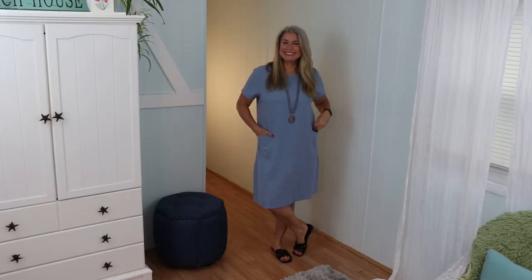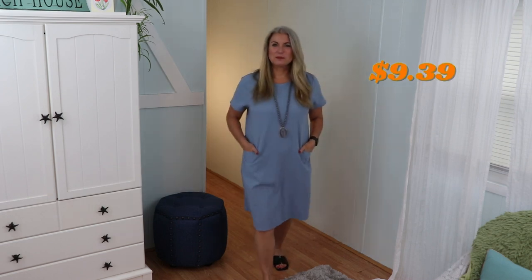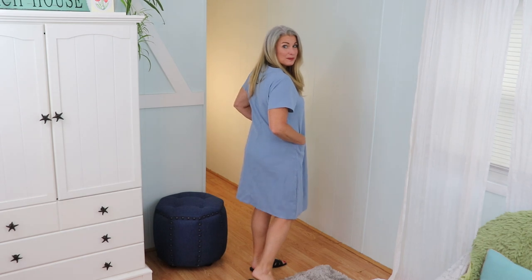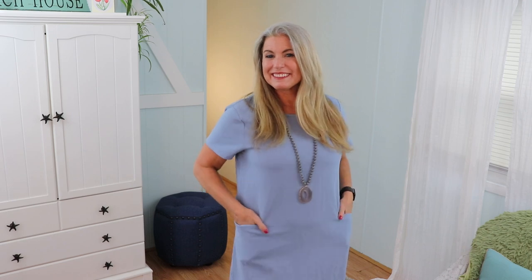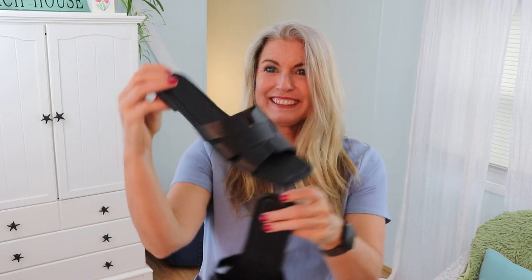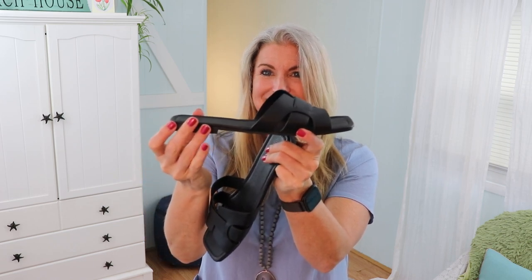I've been looking for a very nice travel dress with pockets that was pretty casual but could also be dressed up — one that could go both ways. So I thought I would try this blue dress out. It does come in a couple of other colors and it fits really nicely. It may be a little bit long on me, but I think I can have it taken up. I love the way it drapes and fits, and the pockets are nice — they're a flat-lay pocket so they don't add a lot of bulk to the front of the dress.